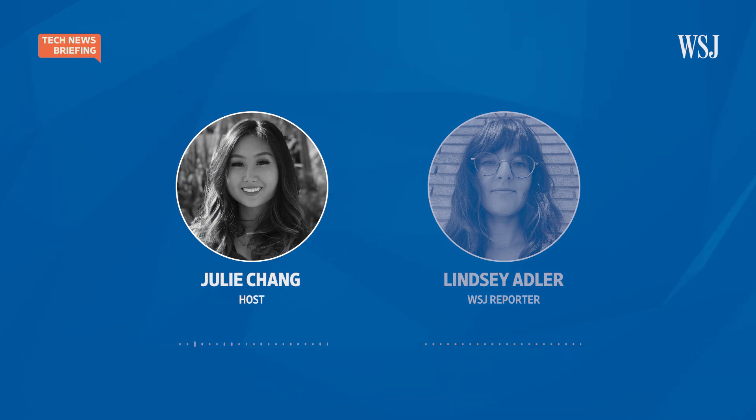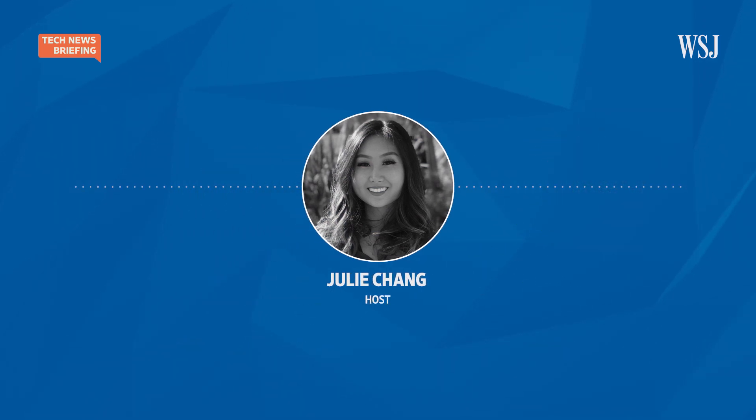That was our reporter, Lindsay Adler. And that's it for Tech News Briefing this week. We had production assistance from Anthony Bancy. Our supervising producer is Melanie Roy, and our executive producer is Chris Zinsley. I'm Julie Chang filling in for our host, Zoe Thomas. Thanks for listening and have a great weekend.